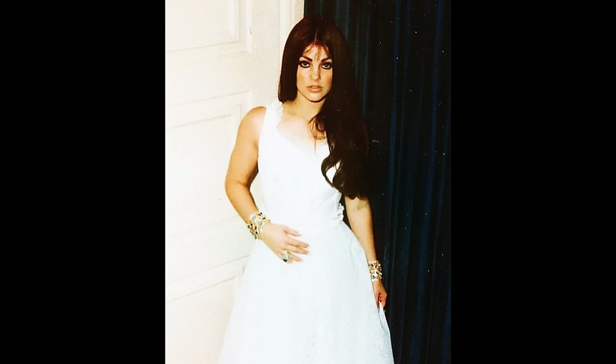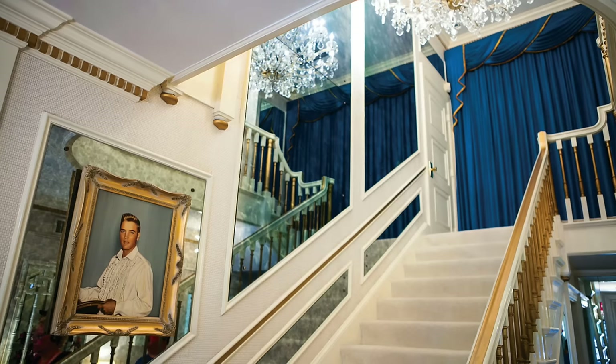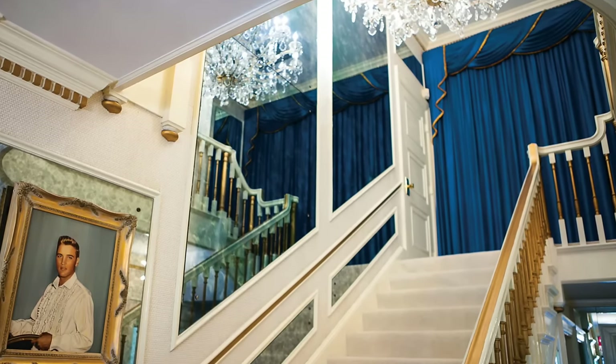Going inside the house, you might have seen this photo of Priscilla from the late 60s — I think Elvis took this one, actually. This is from the same day as the footage of her slowly walking down the main staircase. See the door behind her and the blue curtain? She is standing at this staircase landing, probably just about to descend the stairs.